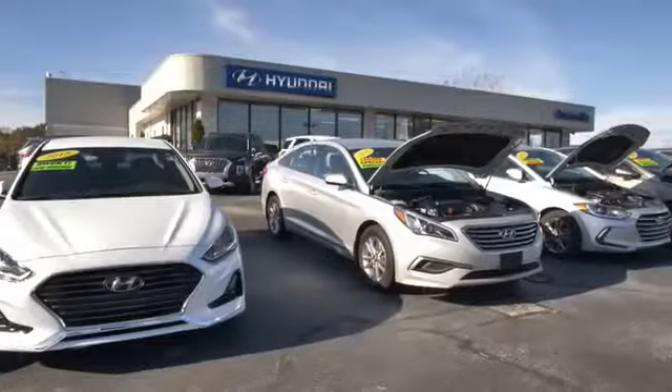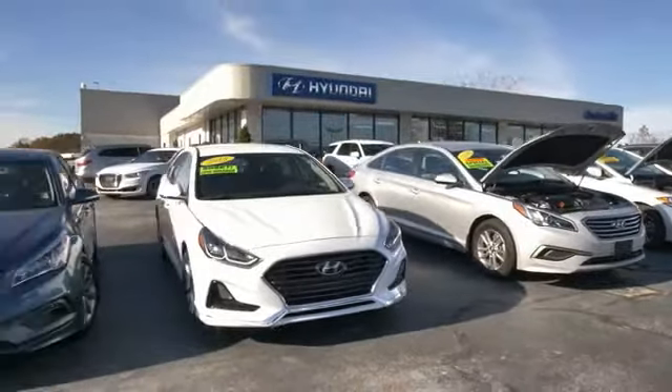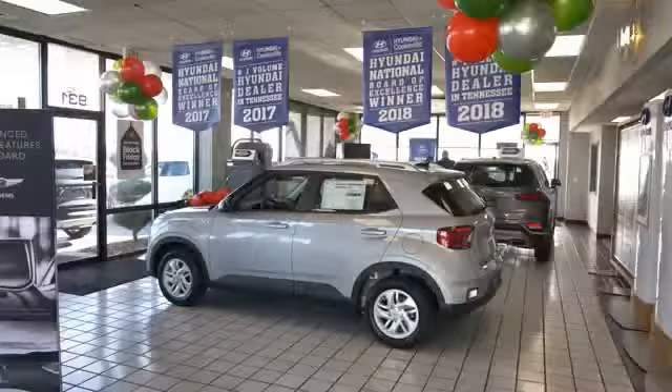At Hyundai of Cookville, you're buying vehicles you can rely on at prices you can afford from people you can trust.